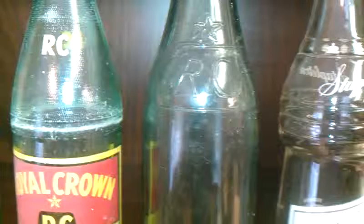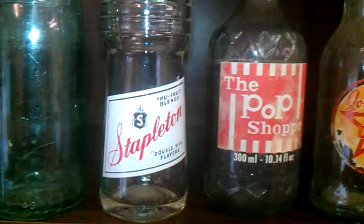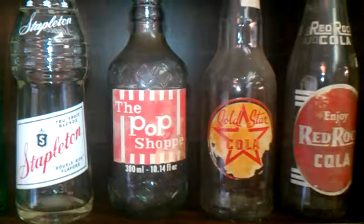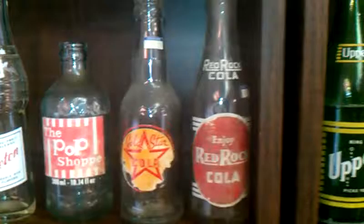Royal Crown — there's another Royal Crown bottle there. Now, there was a plant off 95 in Miami. Stapleton — that's a bottle from New York. The Pop Shop — that came out in the 1970s. Very short-lived soda.